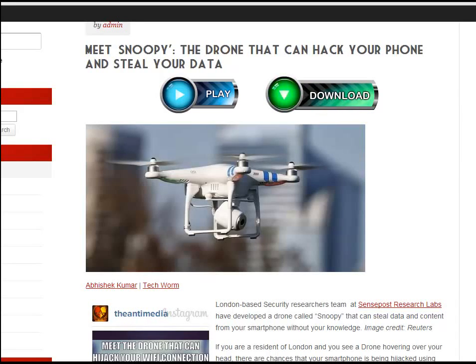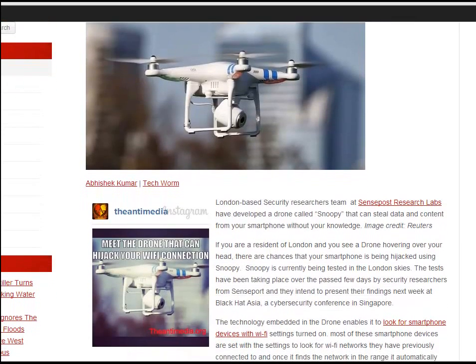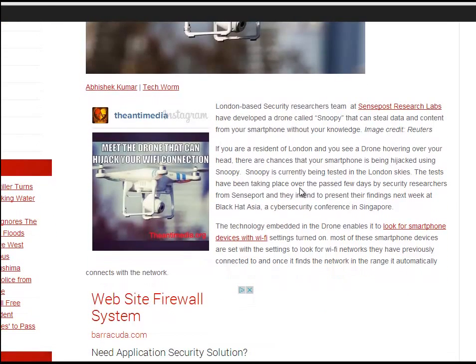Meet Snoopy — the drone that can hack your phone and steal your data. London-based security researchers at SensePost Research Labs have developed a drone called Snoopy that can steal your data and content from your smartphone without your knowledge.